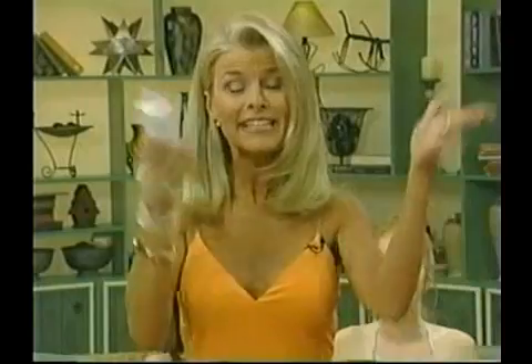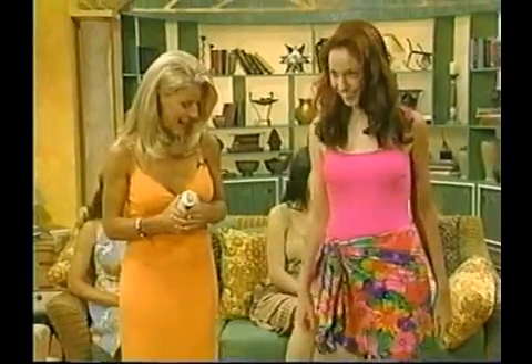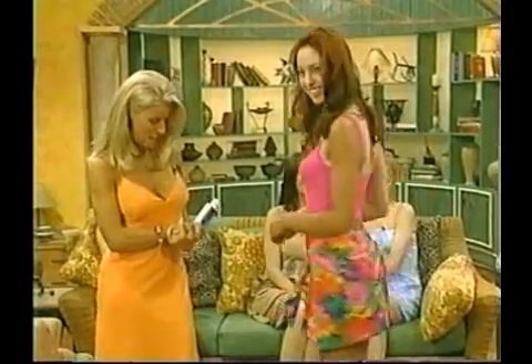Ladies, can you believe I have not been in the sun in over seven years, but yet I have an absolutely gorgeous natural-looking tan? So here's what we've done — we've taken Tan Perfect and put it to the ultimate test. I've taken a natural redhead and only tanned half of her body. Wait till you see the results that we got with Amy. Amy, come on out!